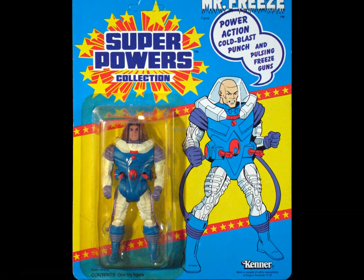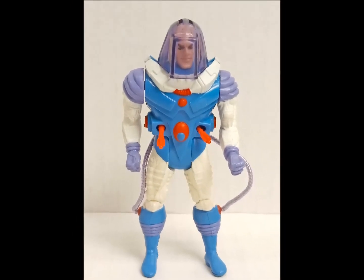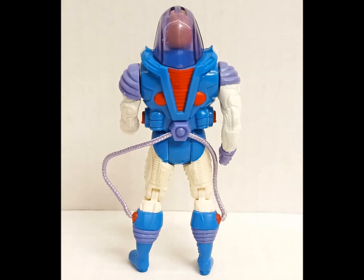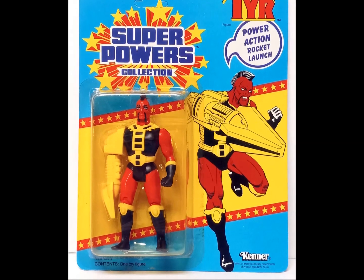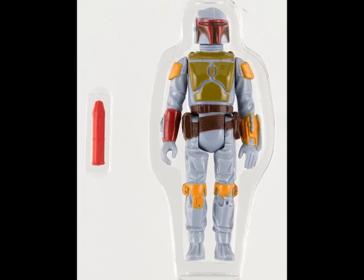Mr. Freeze proved to be a great choice for the line. While his action feature was mediocre, his sculpt was sharp and highly detailed. The addition of the translucent plastic helmet gave the figure even more visual punch, suggestive of the villain's own icy nature, and iridescent cloth cords connected the arms to the backpack, furthering the frosty illusion. Going out with a power-action rocket launch, Tyr was Kenner's reddest figure — and that was saying something. While his facial hair is worth a mention, it was his spring-loaded arm that carried the day, which looks like it has a lot more punch than Boba Fett's missile ever did.